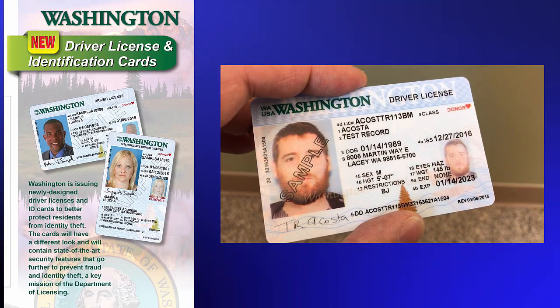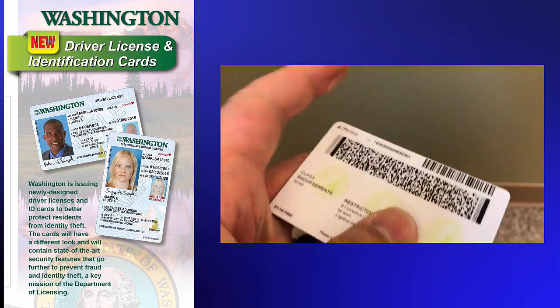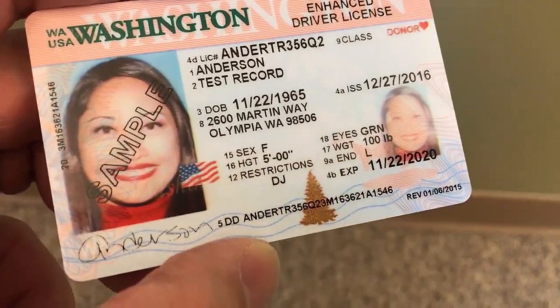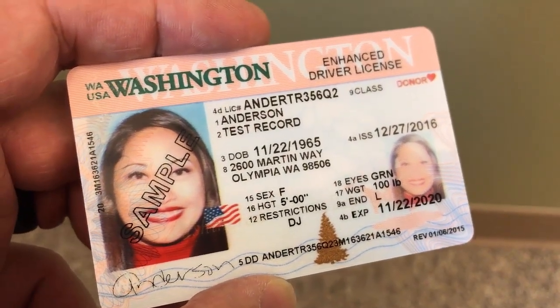This month, Washington State begins issuing newly designed driver licenses and ID cards aimed at better protecting residents from identity theft. This new card system has incredible security features in it that will really decrease the amount of counterfeit cards that exist out in the world.